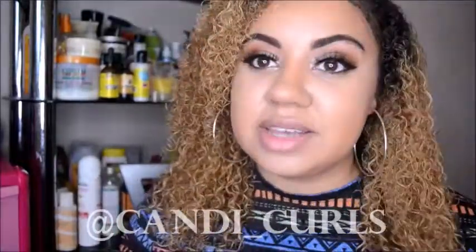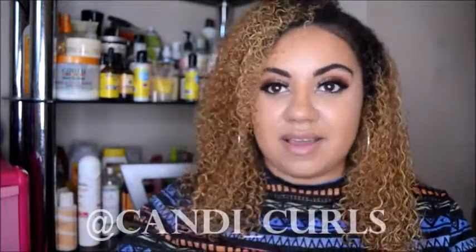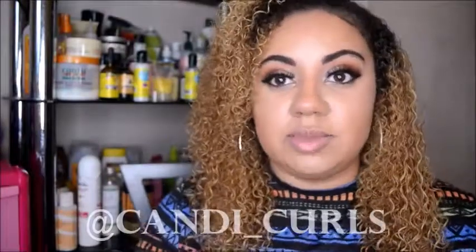Hey guys and welcome back to my channel - can you guess what it is? You've probably seen all over Instagram this week that it is that time of the month that our curlies look forward to. Our treasure chest boxes have arrived and I have not been disappointed by a single box, and this box is no different. So let's get straight into this month's box.